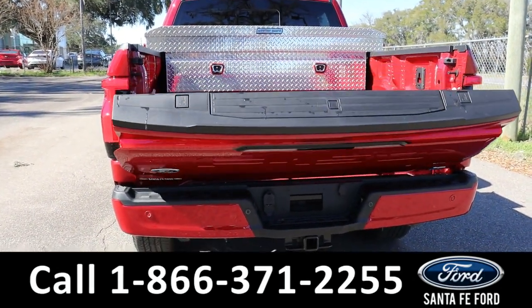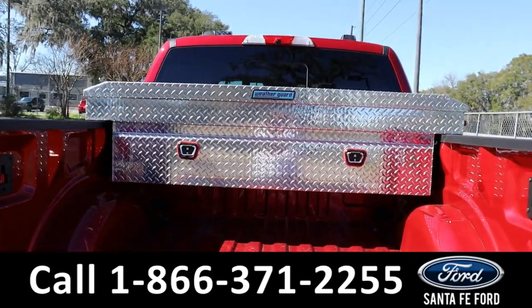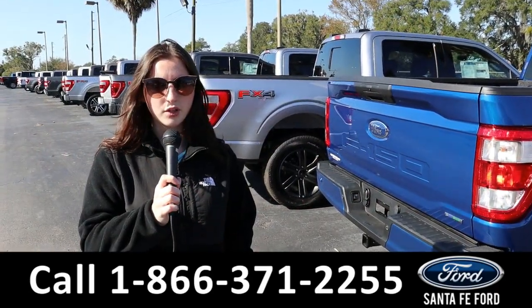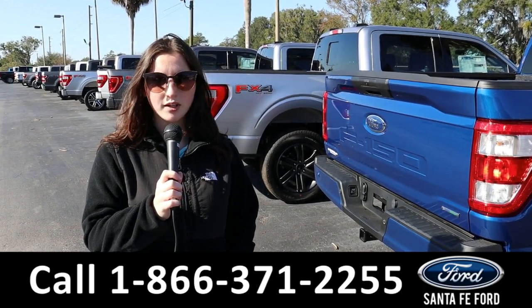It also has a tailgate step. For more information on this new vehicle, see it online at santafeford.com or call the number below. My name is Maria — thanks for watching!